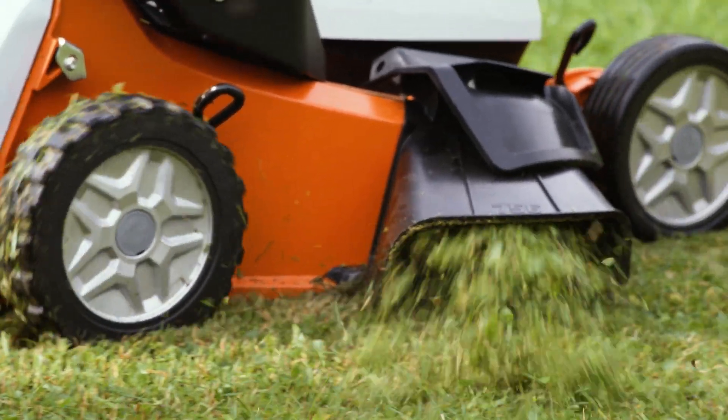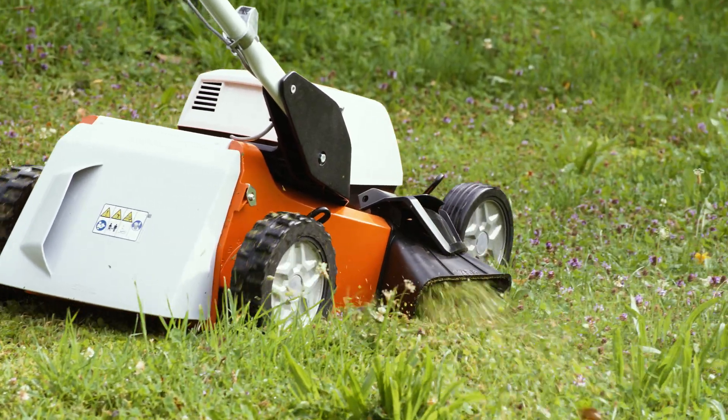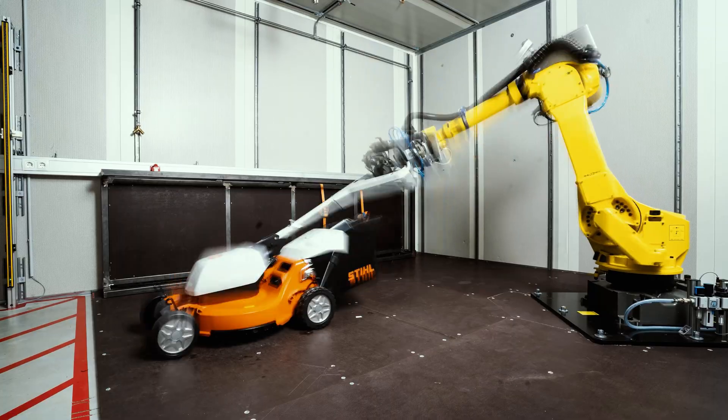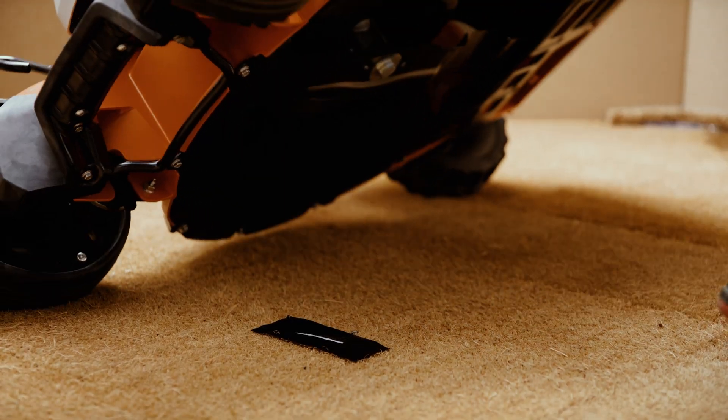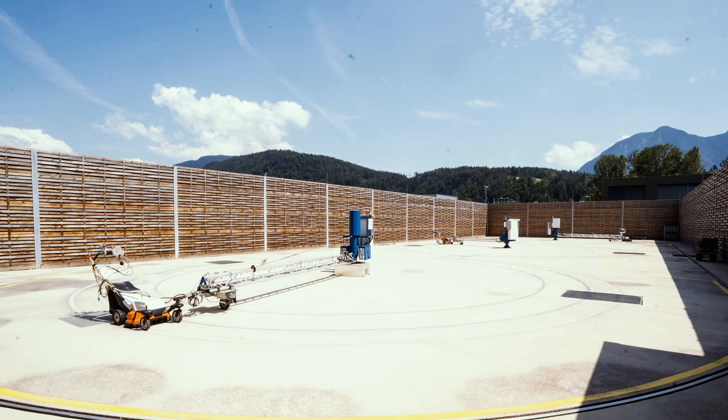In our testing department, we perform the individual tests relatively early on. We start by carrying out various component tests and then test the first prototype. We then move on to pre-series models, which contain the first parts produced from molds.